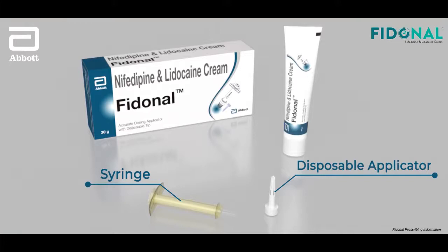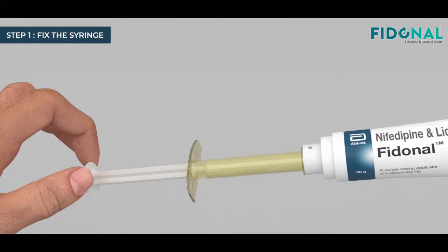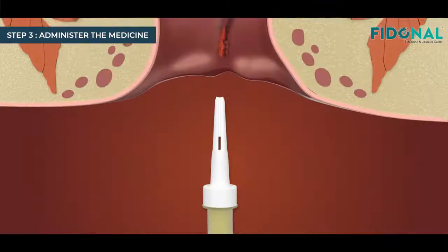Fix the syringe on the tube socket and load the medicine by pressing the tube and syringe rod being fully pulled. Attach the disposable applicator tip onto the syringe. Administer the medicine to the fissure site by pushing the syringe rod.